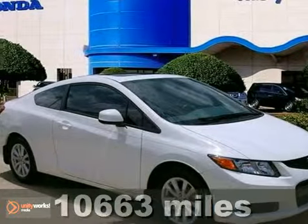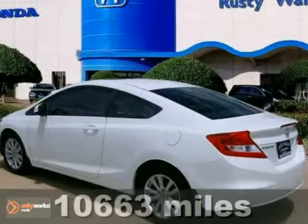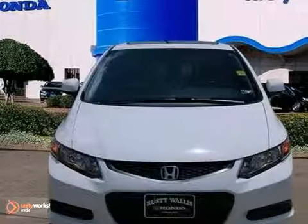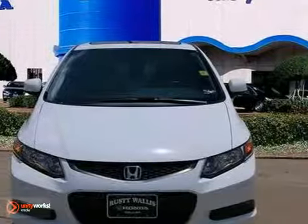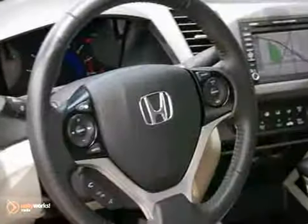This great-looking and fun 2012 Honda Civic EXL is the good-time car that you've been hunting for. This Honda certified with a 12-month, 12,000-mile limited warranty and up to a 7-year, 100,000-mile powertrain warranty.